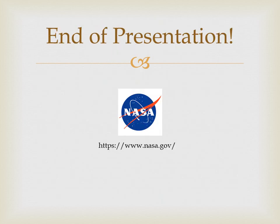This is the end of my presentation. If you want to know more about the International Space Station and its latest research, please log on to NASA. Thank you.